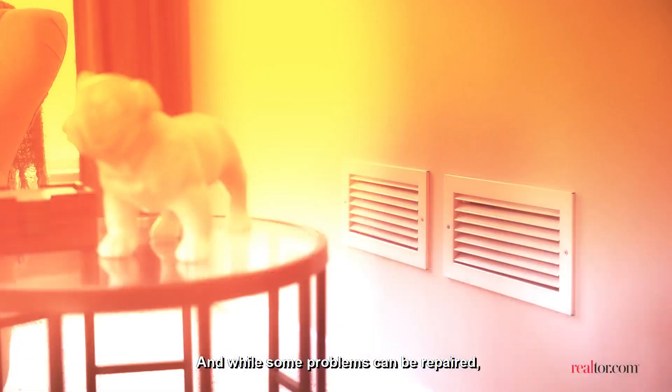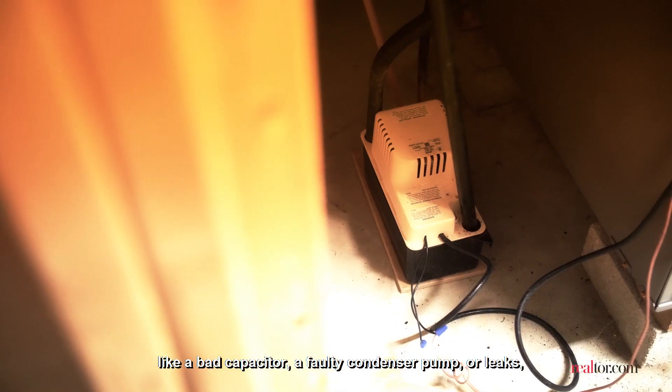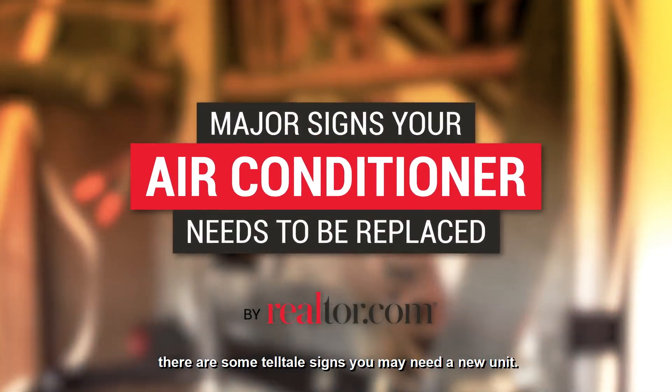When your AC stops working, it can leave you hot under the collar. And while some problems can be repaired, like a bad capacitor, a faulty condenser pump, or leaks, there are some tell-tale signs you may need a new unit.